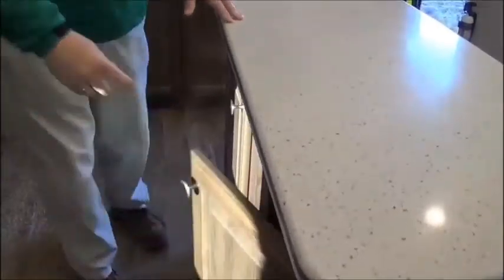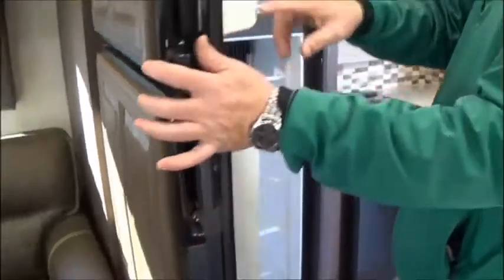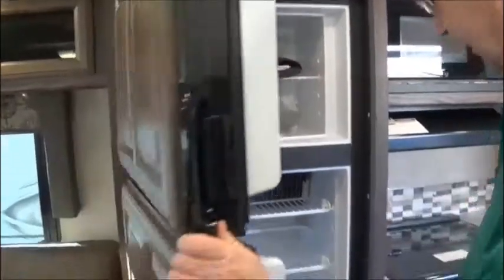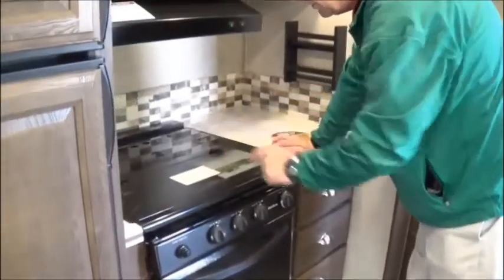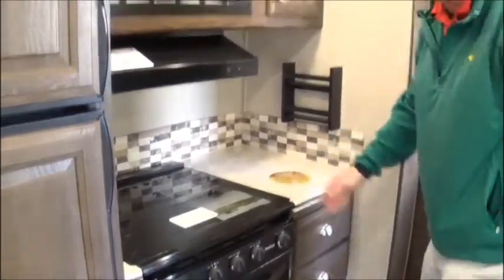Solid wood cabinet doors all the way throughout. This is the nine cubic foot refrigerator, so it's going to be a little bit bigger for you. When you get outside, ask the sales guy about the whole house water filtration system on this coach. You have the extra large oven with automatic igniters for the three-burner cooktop, and you also have the automatic igniter for the pilot light on the oven.